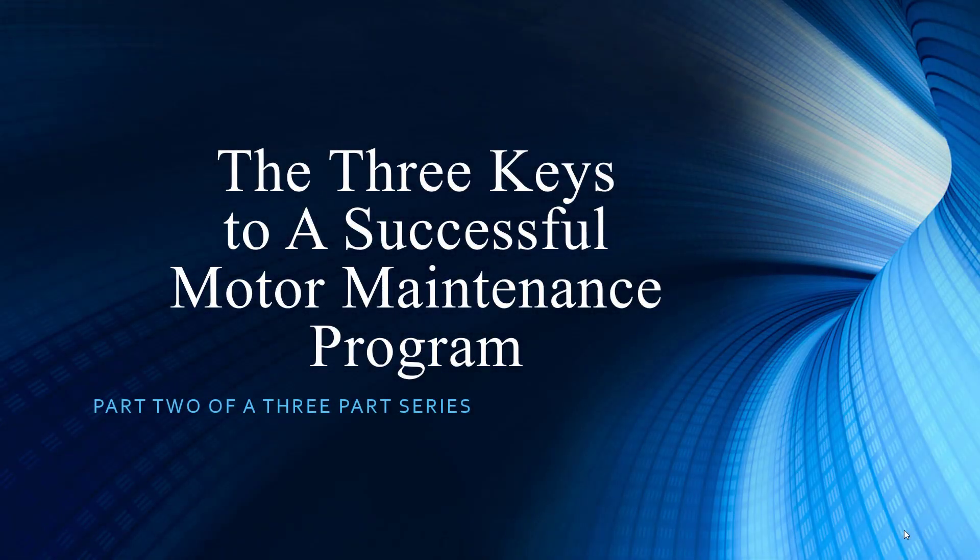Welcome to PDMA Corporation, home of the MC-EMACs. I'd like to thank you for joining us as we continue along in our presentation series. Once again, we have Noah Bethel, Vice President of Product Development, joining from sunny Tampa, Florida. I am Todd Gunderson, Vice President of Sales and Marketing. Noah, this is the second part of a three-part series where we're honing in on the three keys to a successful motor maintenance program.